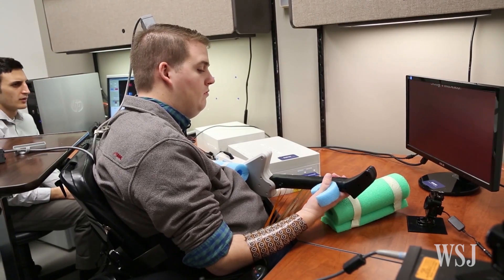So it creates what we call a neural bypass from the brain over the injured part of the spinal cord and back down to the forearm, bridging over that injury and actually reanimating its paralyzed limb.